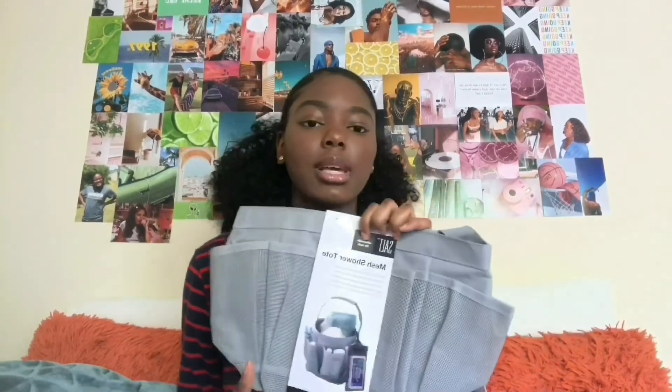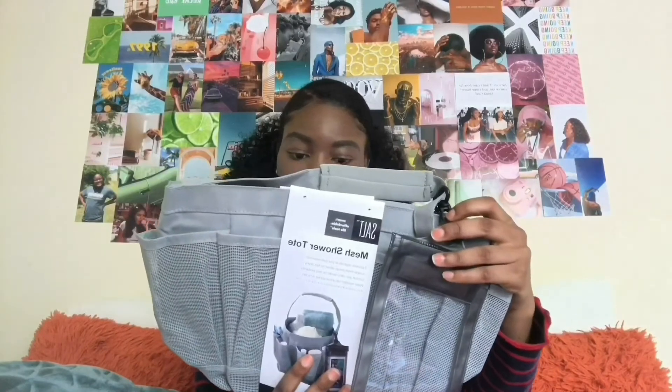Next I got this vanity mirror from TJ Maxx for $9.99. It'll really come in handy because doing my eyebrows takes forever since they're not even. It's small and compact, perfect for your desk.